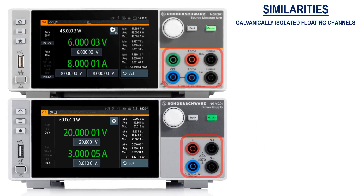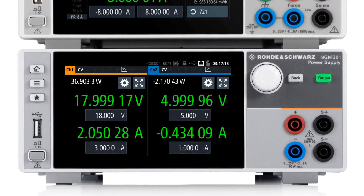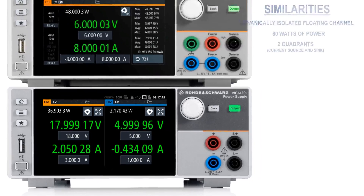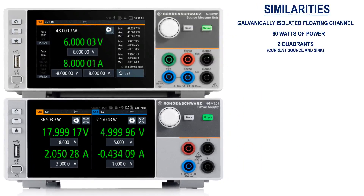For example, the galvanically isolated floating channels can produce a total of 60 watts of power per instrument, and thanks to their two-quadrant architectures, both can function as a source and a sink in order to simulate both batteries and loads. Also, the linear regulation allows for extremely stable output voltages and currents.